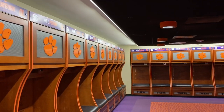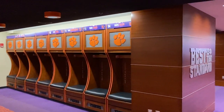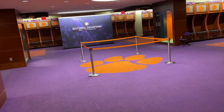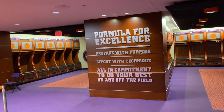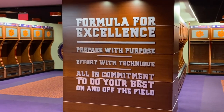They also have nameplates above each locker that list the player's name, position, and hometown, as well as their number. Some guys have multiple positions listed. Additionally, some individuals do share lockers just due to the capacity of the team and the limited space — you have a set number of lockers and a set number of team members, so you just make do with what you've got.